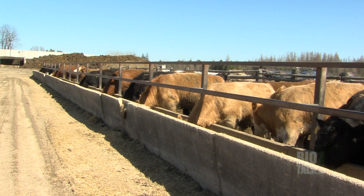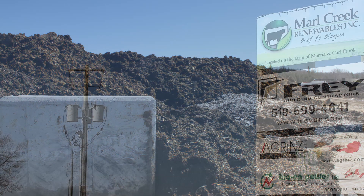We feed cattle, we treat the manure, and we produce electricity.